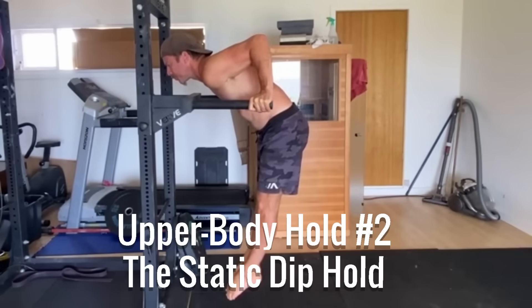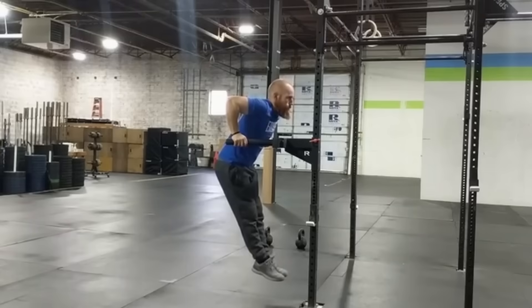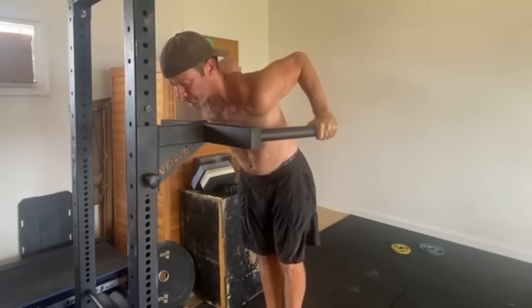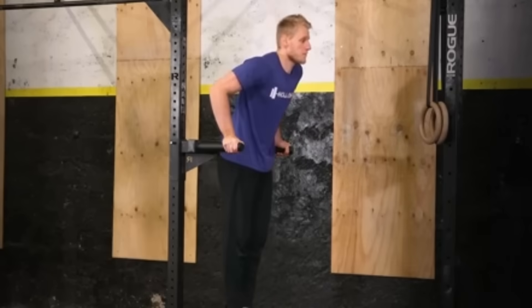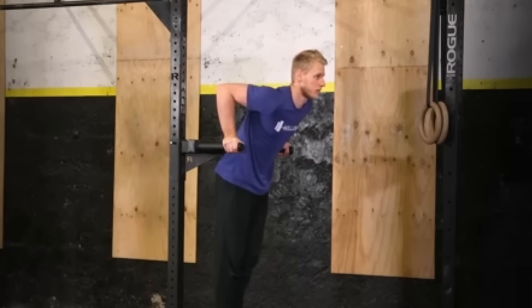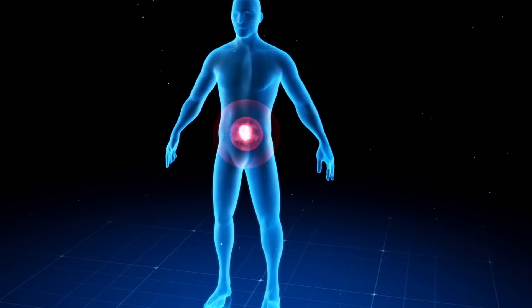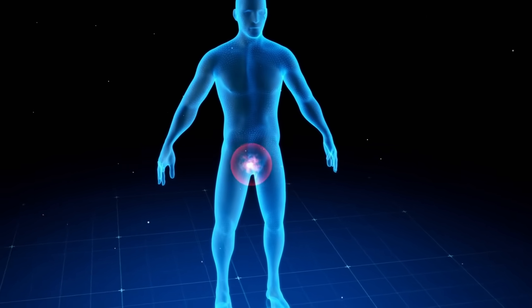Upper Body Hold Number 2: The Static Dip Hold. This completes your upper body hormonal activation. Use parallel bars, dip handles, or two sturdy chairs. Lower yourself into the bottom position of a dip, shoulders slightly below elbows, and maintain a crushing grip on the handles. Hold time: 15 to 30 seconds. The deep stretch creates extreme mechanical tension in your chest, shoulders, and triceps, demands high neural stabilization, and keeps your grip signaling through mechanoreceptors. The stretch activates muscle spindles, boosting neural drive to hormone-producing centers, while grip intensity keeps the testosterone pathway fully engaged.